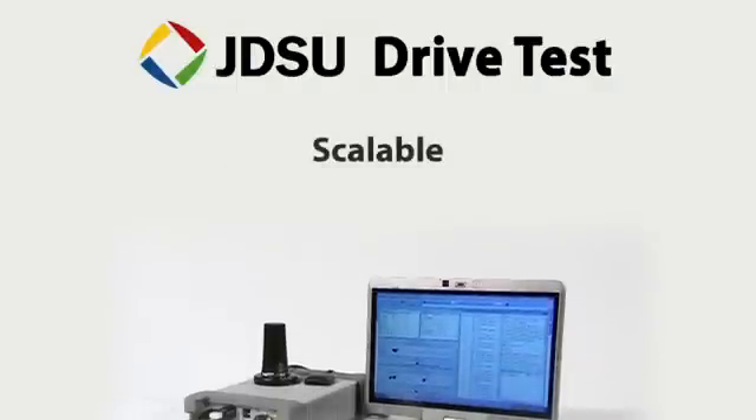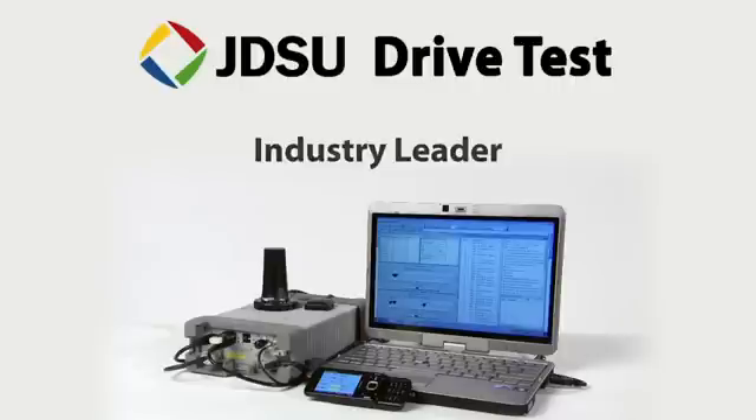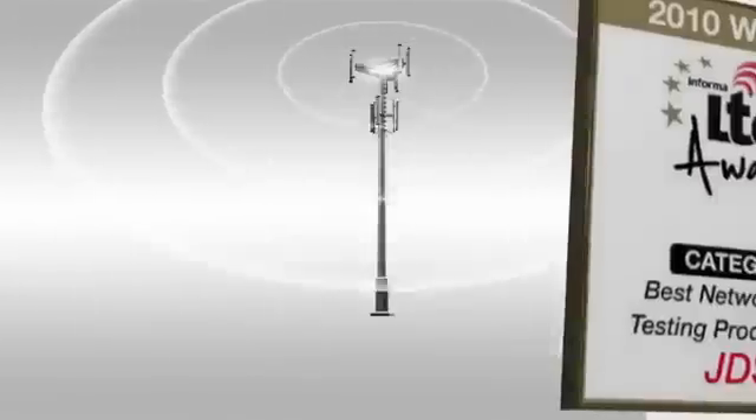Only JDSU provides you with a fully scalable solution for both hardware and software. The broadest chipset support for all key technologies. Industry-leading flexibility in test automation. The most adaptable upgrade path for both hardware and software. Small, rugged, and pinpoint accurate. Only the JDSU drive test solution has been awarded the best testing product for LTE networks.